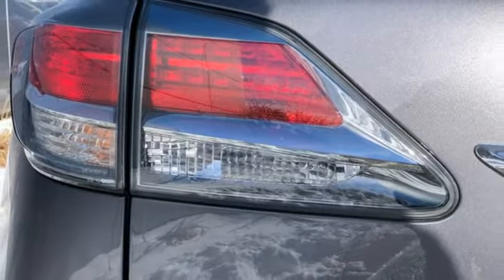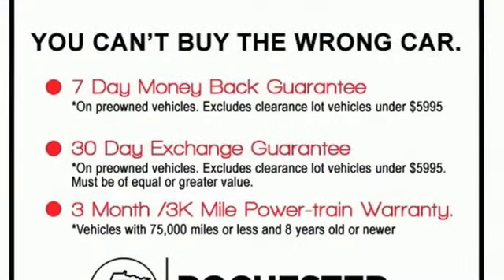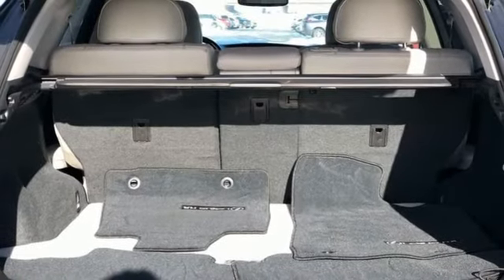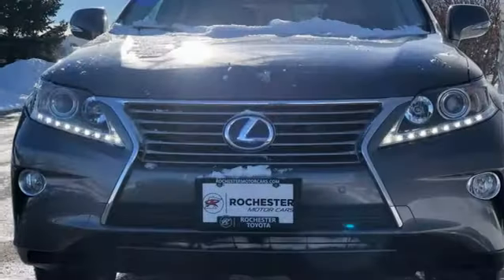Auto dimming rear view mirror, AM FM HD Sirius XM satellite radio, Bluetooth, power tilting steering column, and Bluetooth wireless audio streaming.